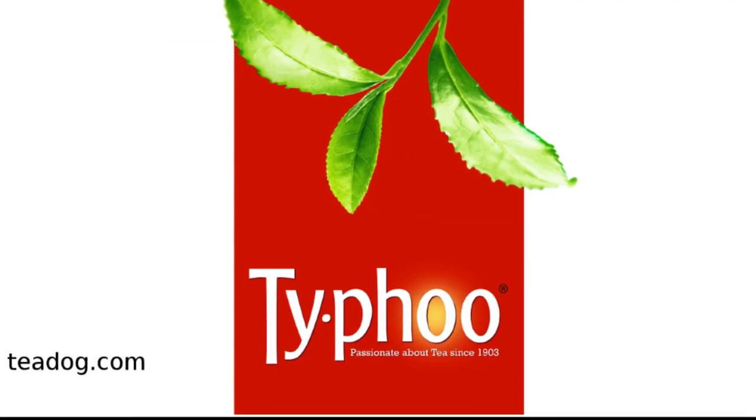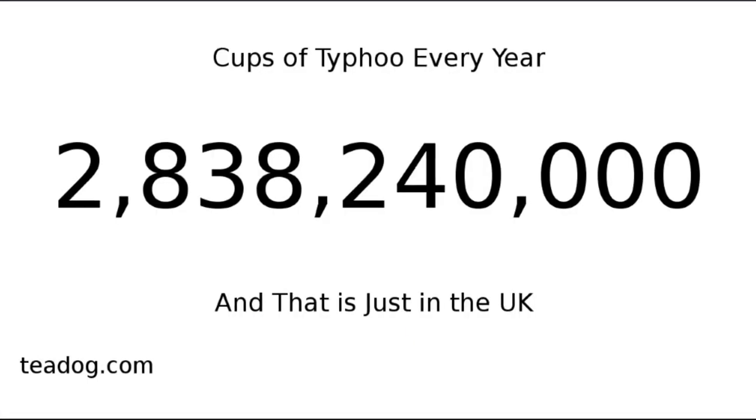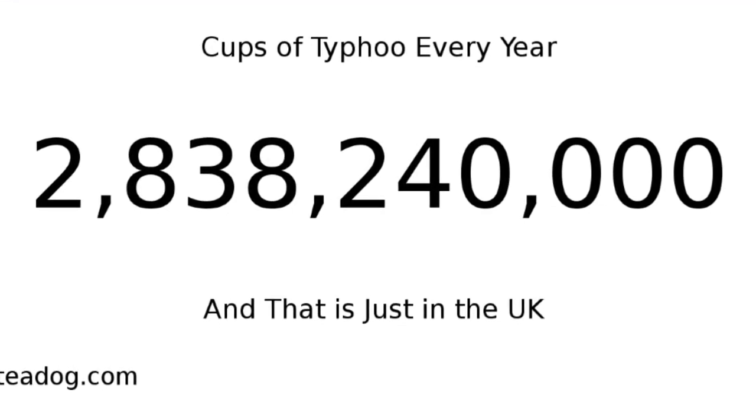Now, let's focus on Typhoo. A lot of people really like Typhoo. In the UK, Typhoo's home, 90 cups are consumed every second.